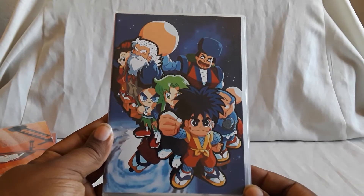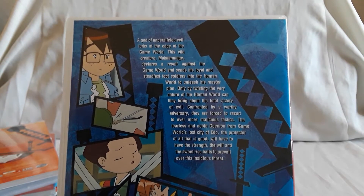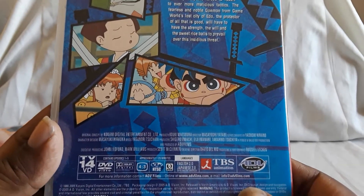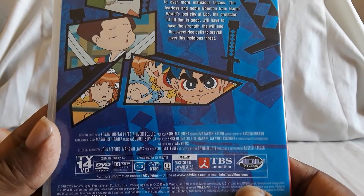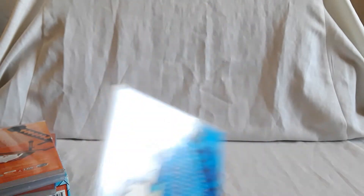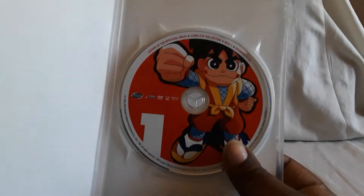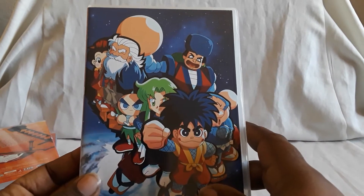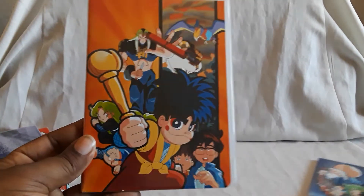Unfortunately, the only extras you get are on Volume 1 — some previews and credits. There's no behind-the-scenes footage or anything like that. Here is Volume 1, and here is the back. You follow Goemon, who I believe is voiced by the same voice actor as Edward Elric — it sounds just like him. You follow his adventures with his friends, and there's also a giant mech ninja robot, which is cool. I think the game had you fighting dumplings and stuff.